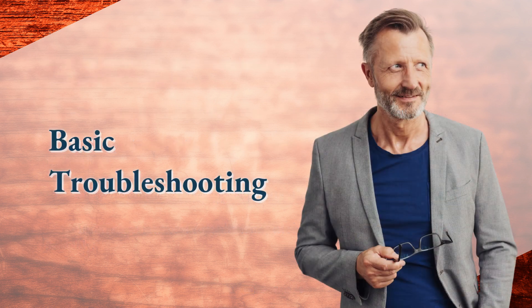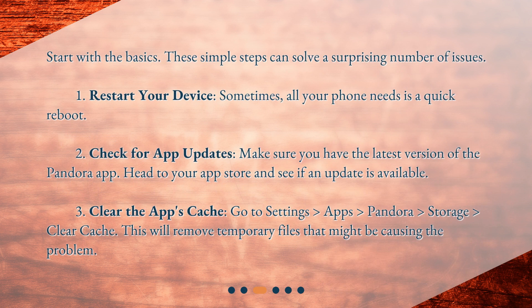Basic troubleshooting. Start with the basics — these simple steps can solve a surprising number of issues. First, restart your device; sometimes all your phone needs is a quick reboot. Second, check for app updates — make sure you have the latest version of the Pandora app. Head to your app store and see if an update is available.